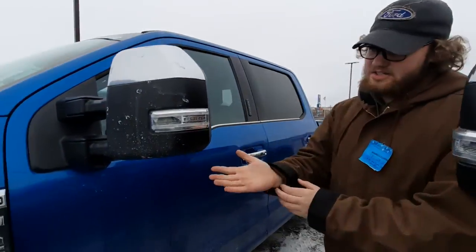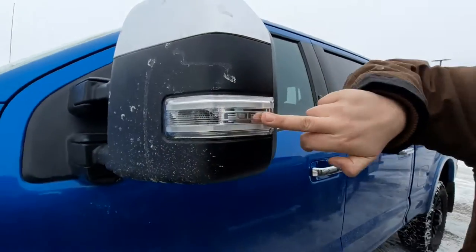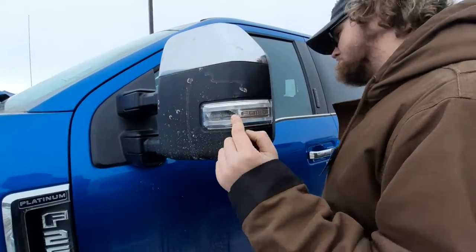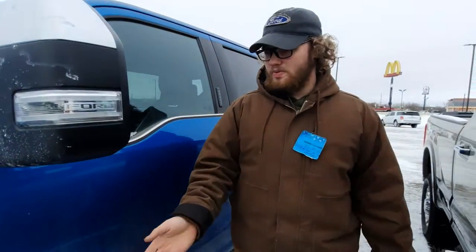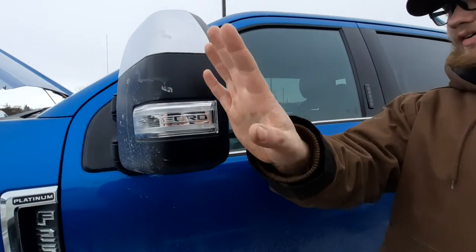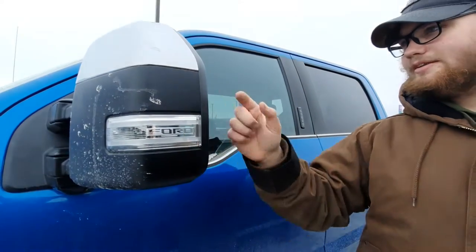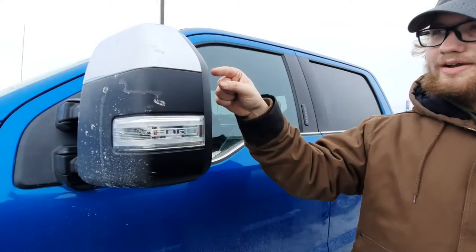These mirrors have the Ford emblem in them and lights around them so you have lights when driving at night. Interestingly, when the truck is turned off and locked the mirrors fold in, and when it's unlocked they fold out. They have sensors in them that light up a little corner to tell you when a car is passing.